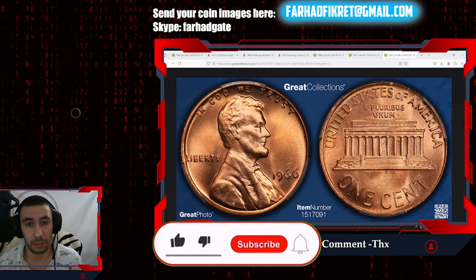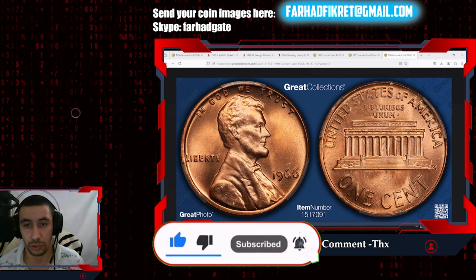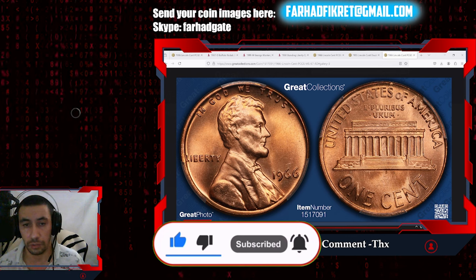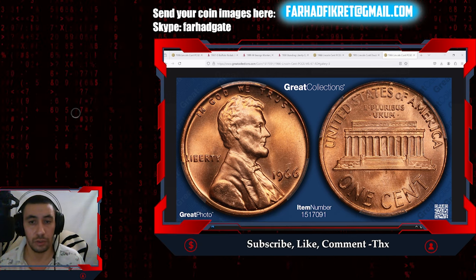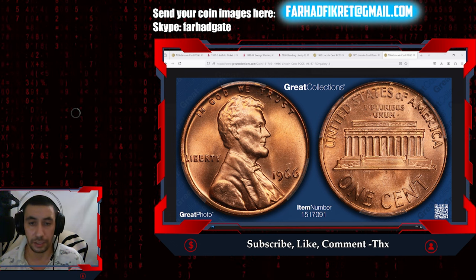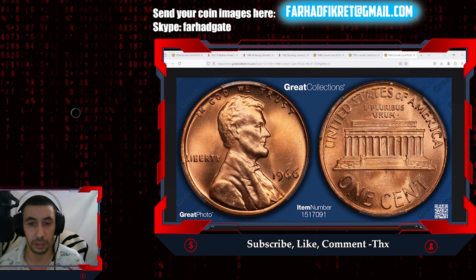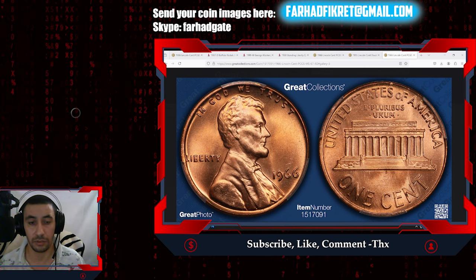As we wrap up this exploration of rare and valuable coins, I want to thank you all for joining me on this journey. If you enjoyed the video, please hit that like button — it really helps the channel grow. Don't forget to subscribe and turn on notifications so you never miss an update on the fascinating world of numismatics. As always, thanks for watching, and God willing, see you in the next video.